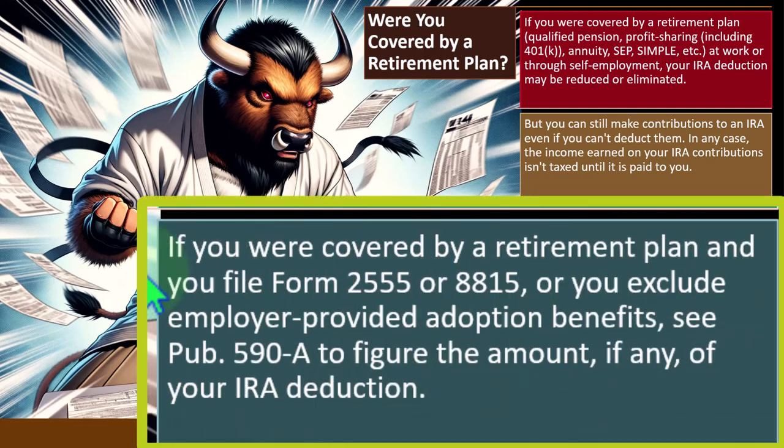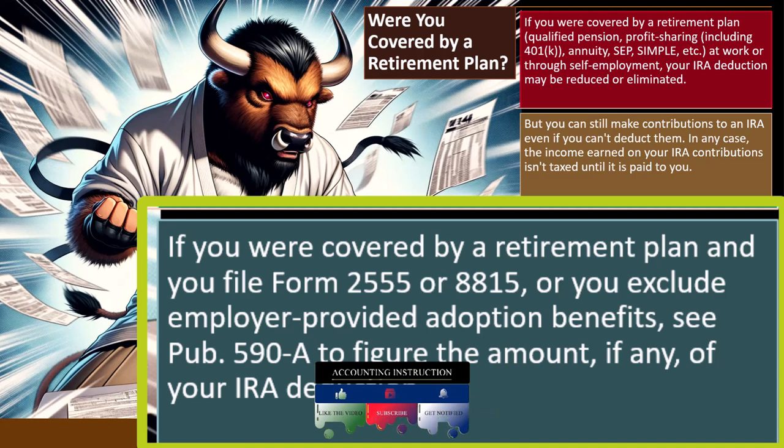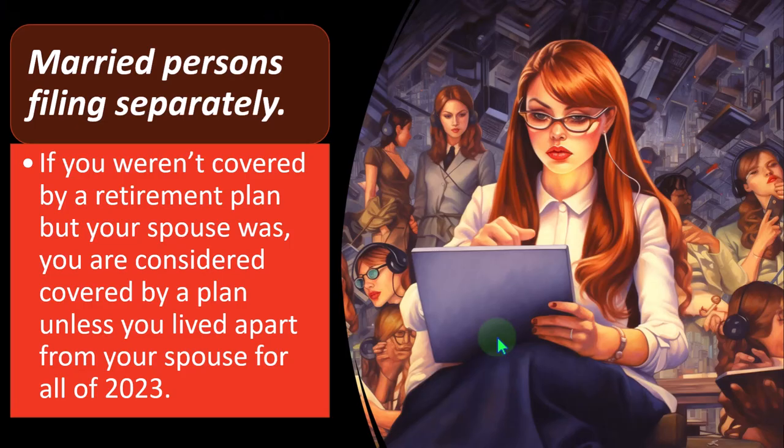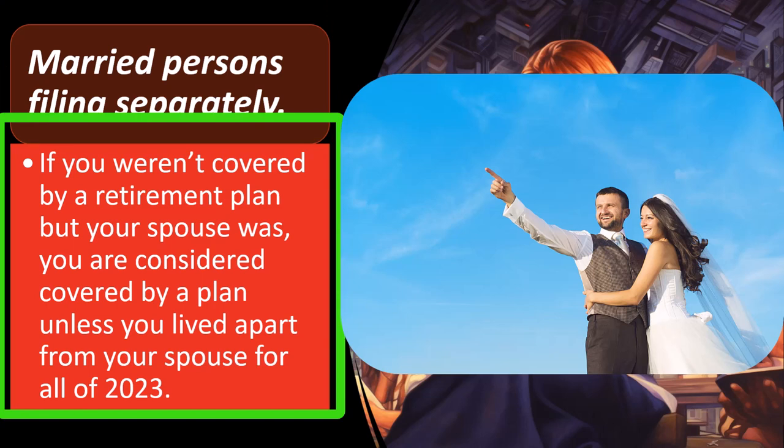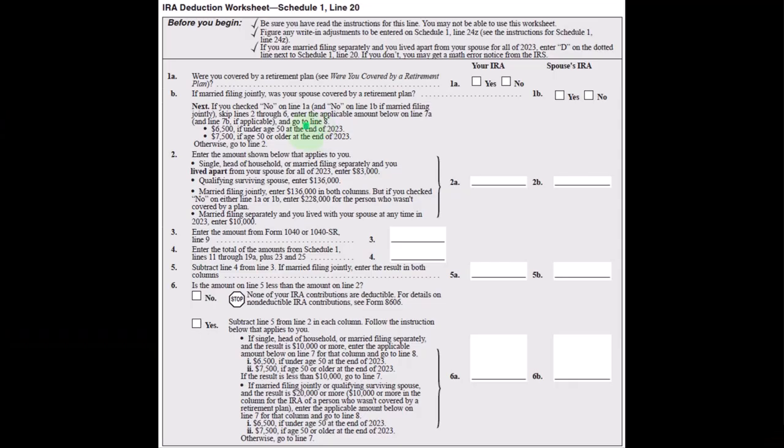If you were covered by a retirement plan and you file Form 2555 for foreign earned income or Form 8815, or you exclude employer-provided adoption benefits, see Publication 590A to figure the amount of your IRA deduction. For married persons filing separately: if you weren't covered by a retirement plan but your spouse was, you are considered covered by a plan unless you lived apart from your spouse for all of 2023. If married, filing jointly is usually best, but filing married filing separately leads the IRS to restrict some deductibility because they're skeptical of people gaming the system between those two filing statuses.